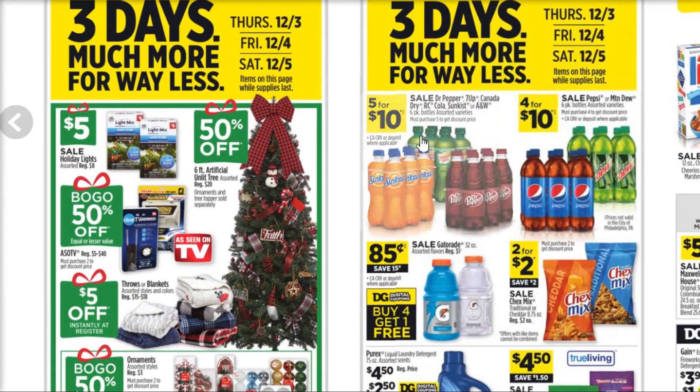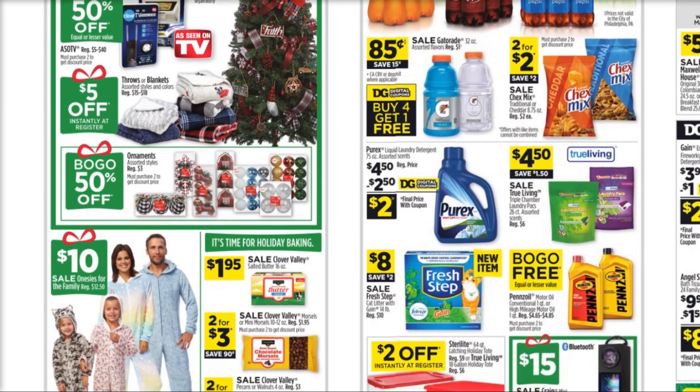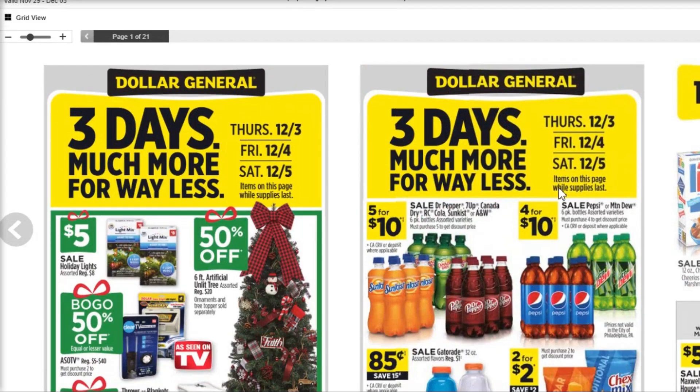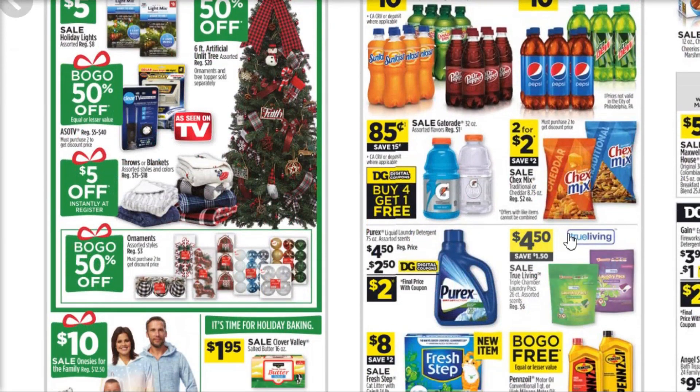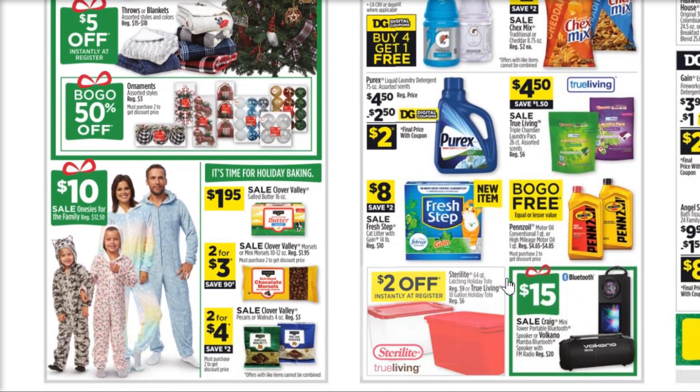There are also a couple of deals on soda, and I think we have some soda coupons for those as well. We've got a deal on Purex, which is good — and that's actually going to be good on Saturday too, so we can add the Purex deal into our $5 off of $25. Also, buy one get one free on the Pennzoil, $15 on some of the Bluetooth stuff, and $2 instant savings on the Sterlite containers.